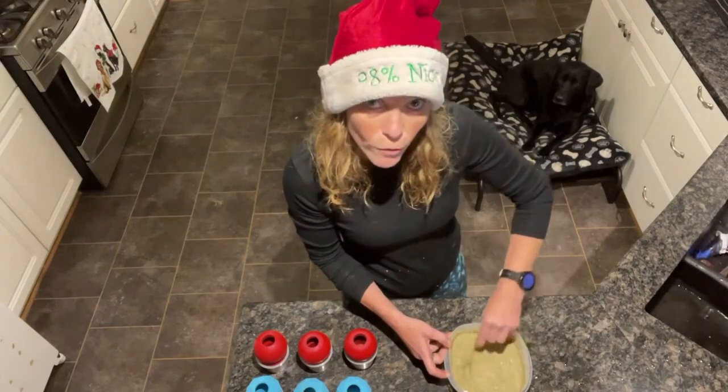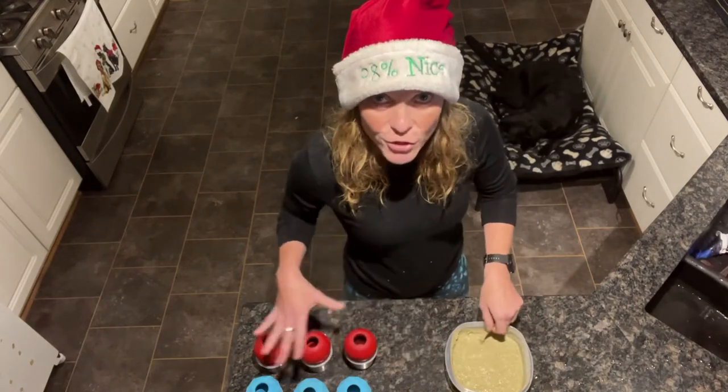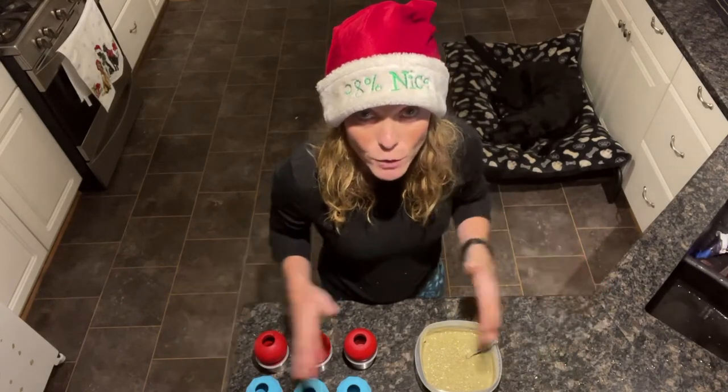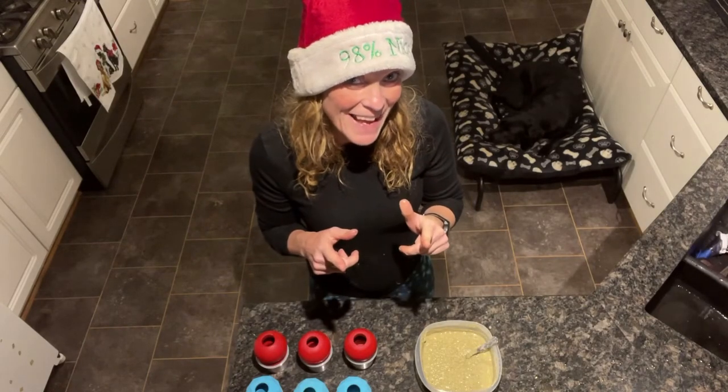I'm not going to talk over the next bit because we're going to do it on fast forward and just let you see what I do while I'm filling these Kongs up. There's no point in you sitting and watching me do this for 10 minutes, so we're going to go into fast forward and I'll get back to you at the end.